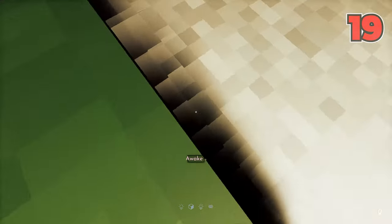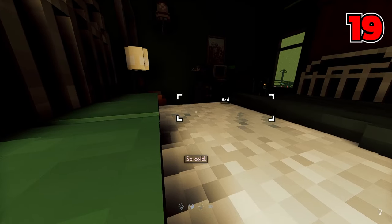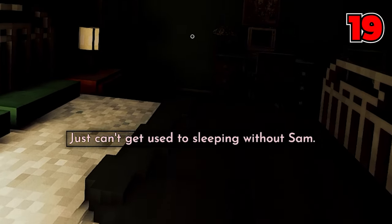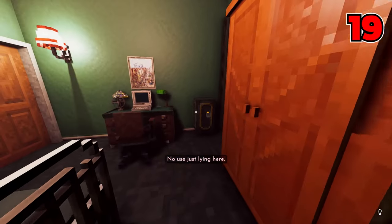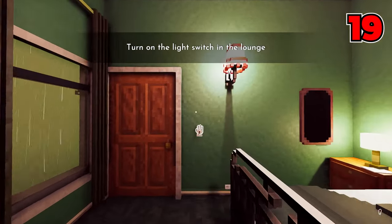Number nineteen: in the tutorial mission which begins in the starter city Charlotte Heights, our character first begins by waking up talking about not being able to sleep ever since Sam left. There's a little more story to the tutorial, but it's a wonder if we'll ever receive more info about ourselves, our past, or even a further storyline. Who's Sam and what happened to them?